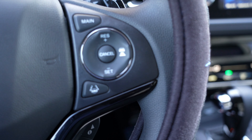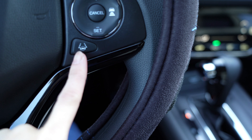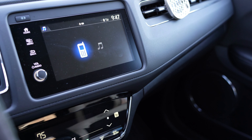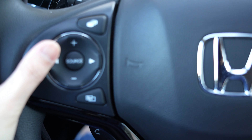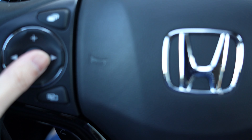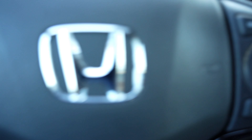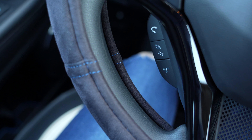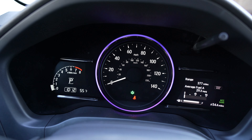Here is your steering wheel. You've got that H Honda logo in the very center. You've got your main button for setting your cruise control, lane keeping assist. This button changes your screen — that's your source button. You can control your volume here, and it changes the selection. You have your hands-free controls right here. When you have a call you can answer through there, accept call, decline, and then voice control.